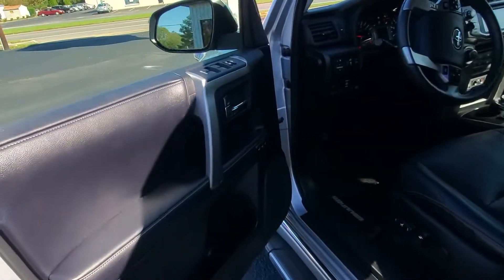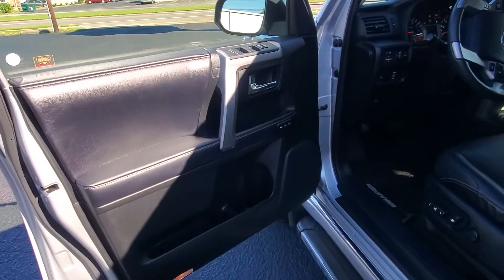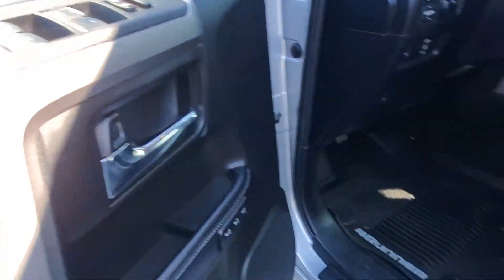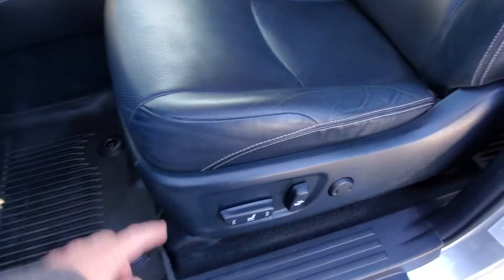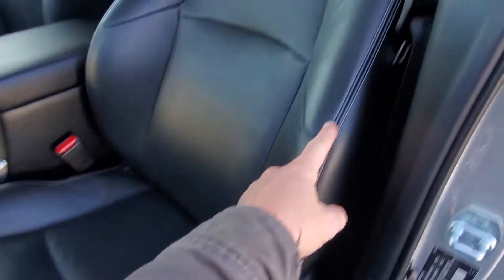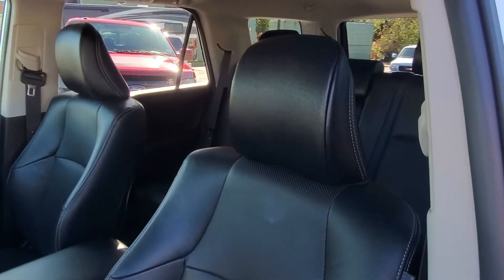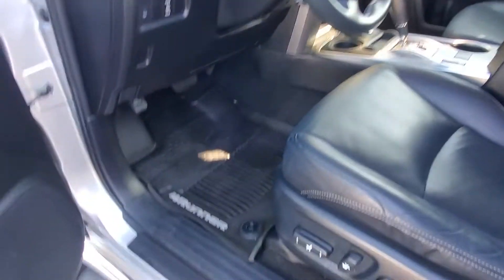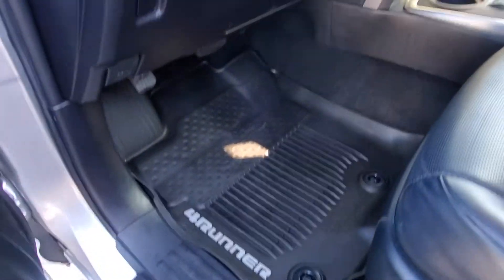And as you'll see right here, it's fully loaded — leather interior, driver memory seat, driver power seat. The driver seat is in great shape, very well taken care of. It's just three years old. And as you can see, it does have the nice rubber mats in it.